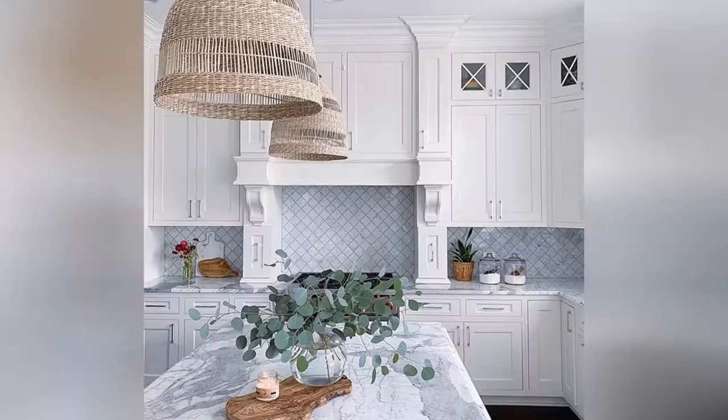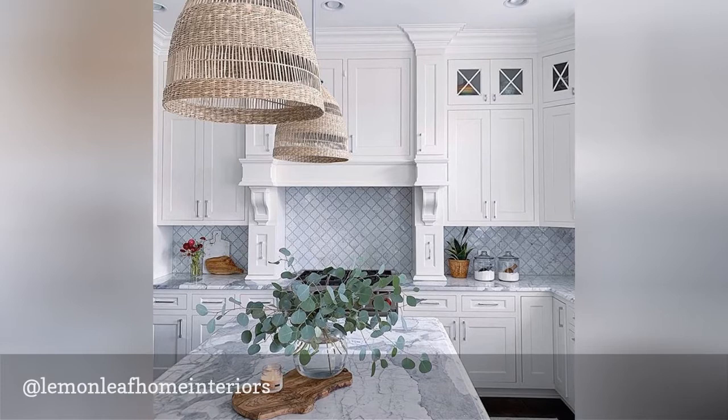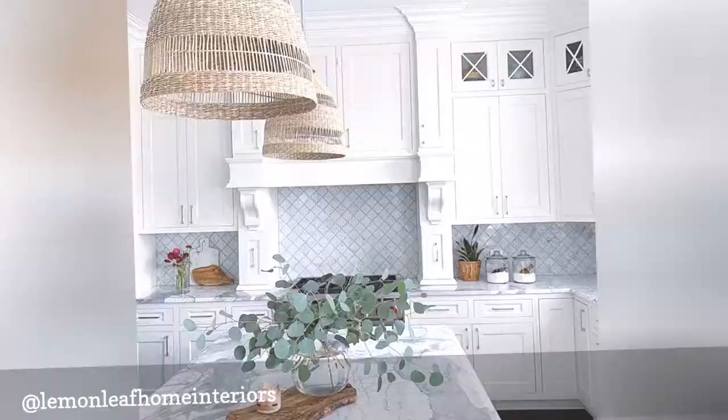Kimberly's interiors are cozy and filled with warmth. Like this kitchen with rich marble countertops and white shaker cabinets, her designs are inviting and approachable. We love her use of subtle colors throughout her designs that provide just enough color to give the space depth, but still feel neutral and clean.